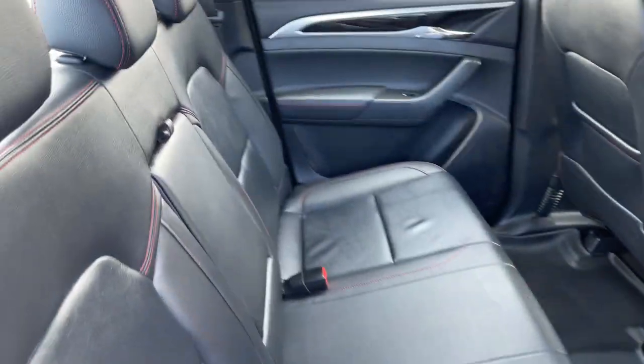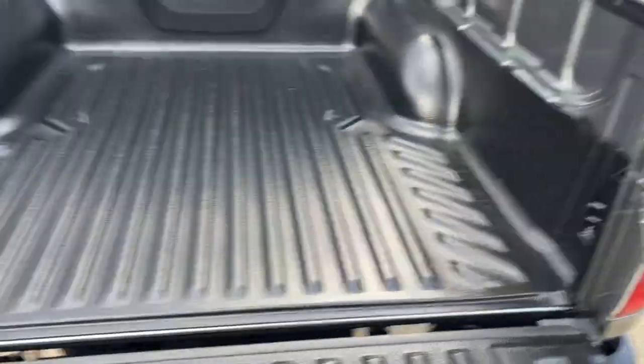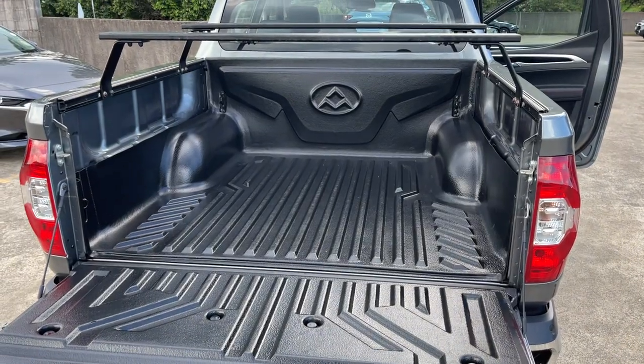There's your back seat, all looking very neat and tidy. You've also got a tub liner and racks in the back. All inquiries are welcome — please give us a call.